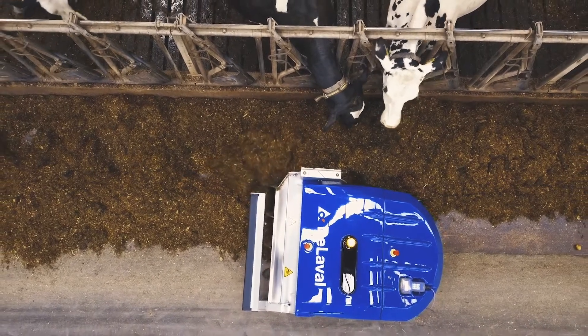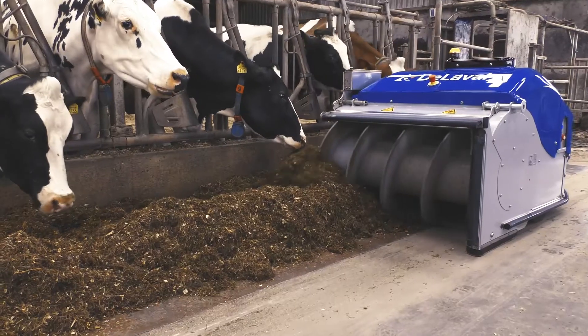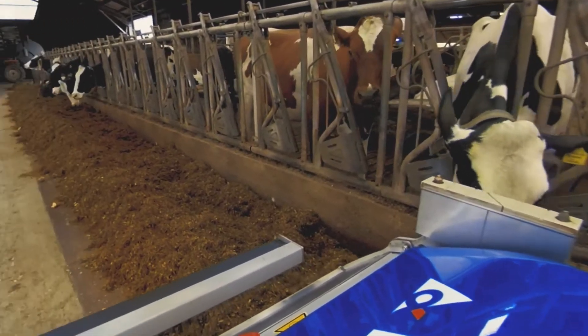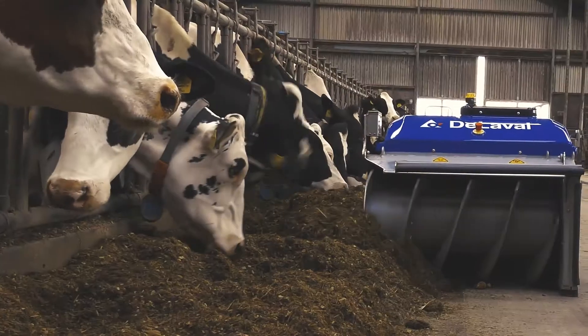True robotic technology. Not a feed pusher, but dual action that refreshes and repositions feed. A smart navigation system means feed is always where it needs to be. OptiDuo finds the best line automatically.